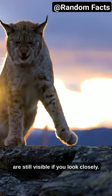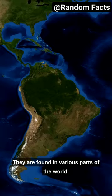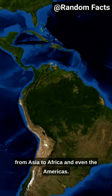Black panthers are incredibly stealthy hunters, thanks to their dark fur blending in with the shadows of the night. They are found in various parts of the world, from Asia to Africa and even the Americas.